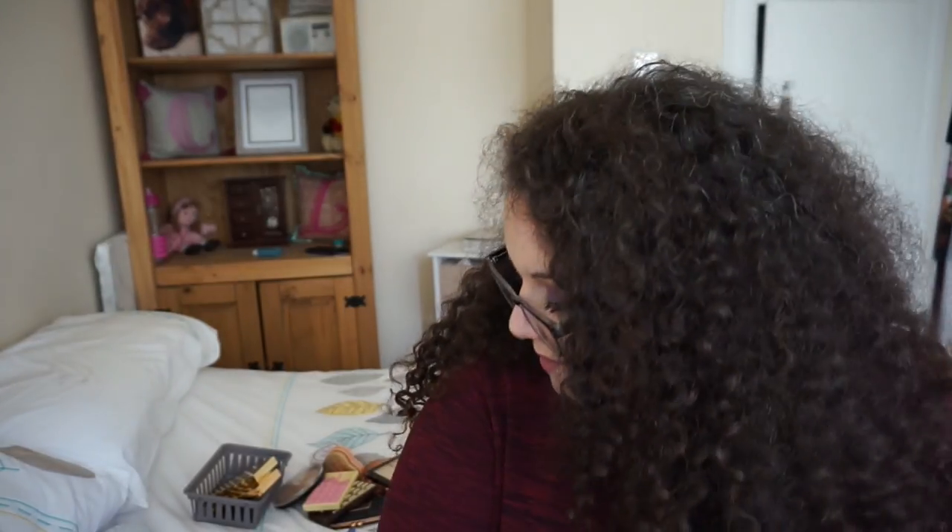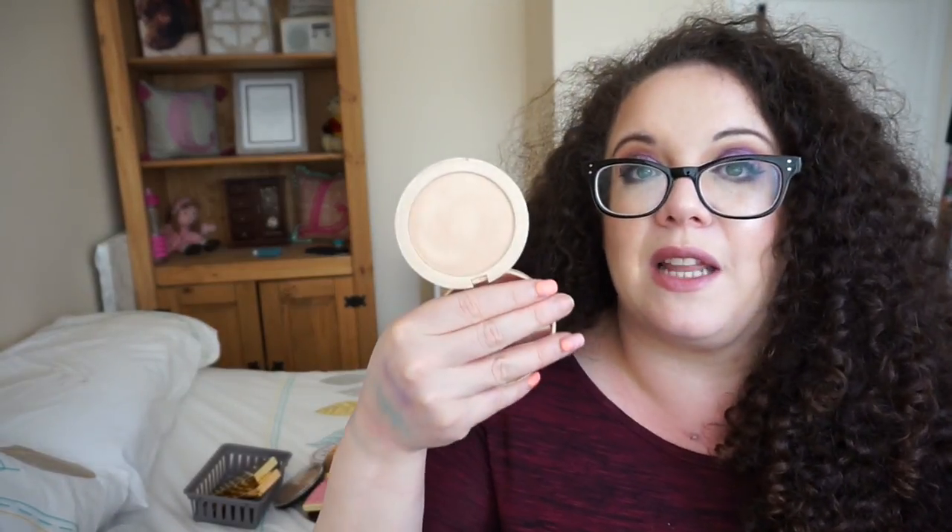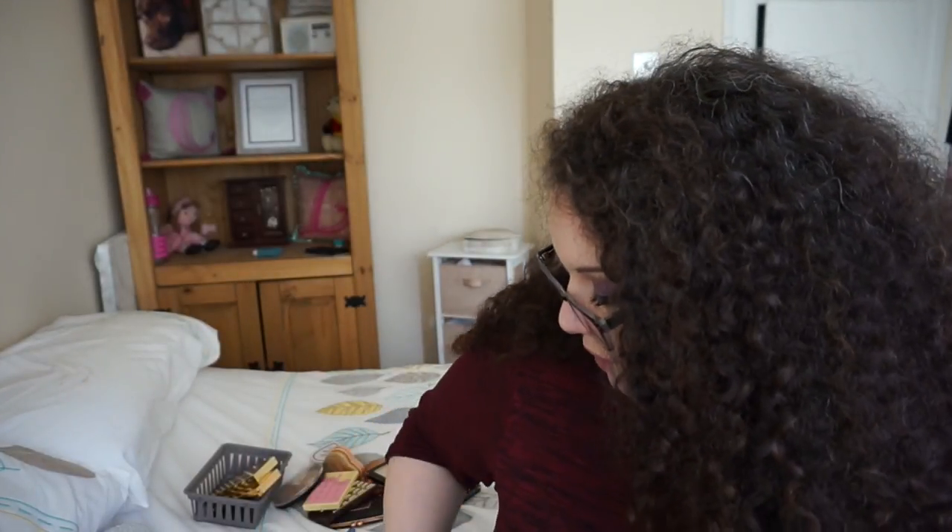I'm absolutely covered in highlighter — this is fun! Next up I have the Glocomotion, which is a dupe for the RMS Beauty Luminizer. It's just a champagne color — super nice. Look at that, it is properly glowy. A lovely champagne gold. Really beautiful and something like £2.99 — really cost effective.